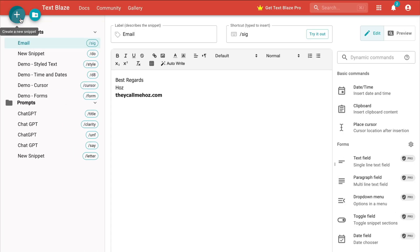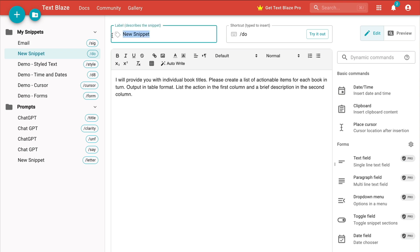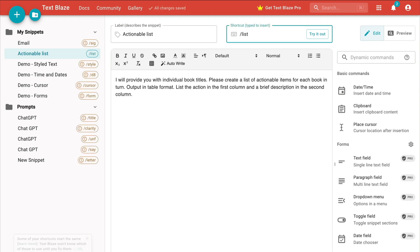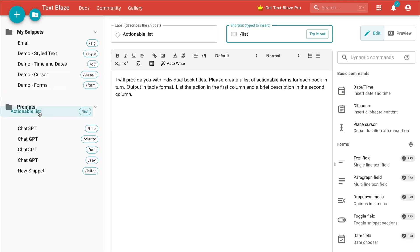Here's how you save a prompt. You click the plus sign to create a new snippet, type your prompt into the text area, give this snippet a label so you know what it is, and type in whatever you want to use as the shortcut to trigger the snippet. I'll use 'list' as my shortcut. You can also create folders to keep your prompts and other stuff organized.